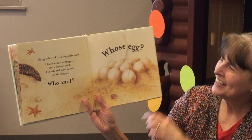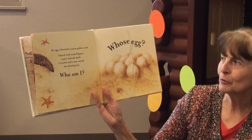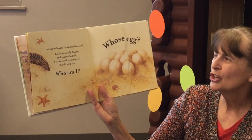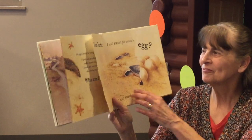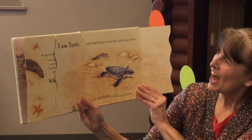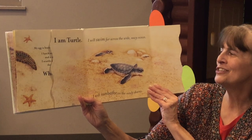Whose egg? My egg is buried in warm golden sand. I hatch with scaly flippers and a smooth shell. I scuttle and scoot toward the shining sea. Who am I? I am Turtle. I will swim far across the wide wavy ocean. I will sunbathe on the sandy shores.